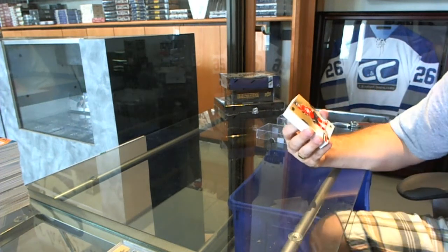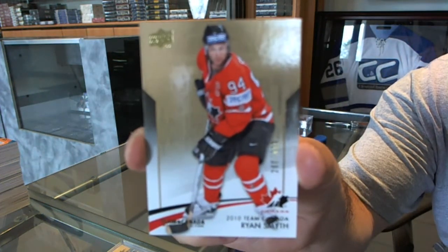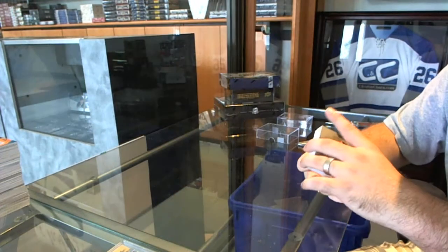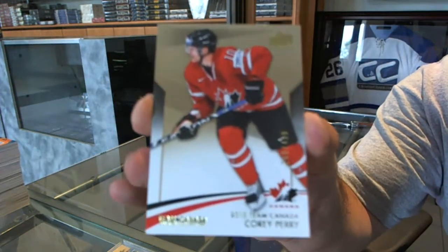We've got, for the Oilers, number 499, Ryan Smith. We've got, for the Anaheim Ducks, number 499, Corey Perry.